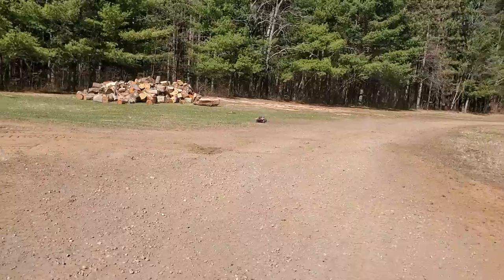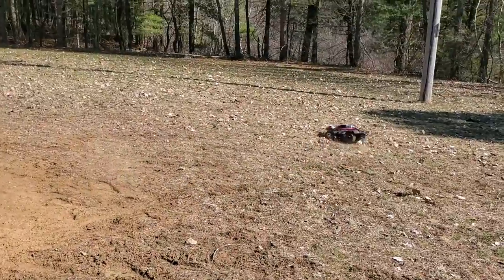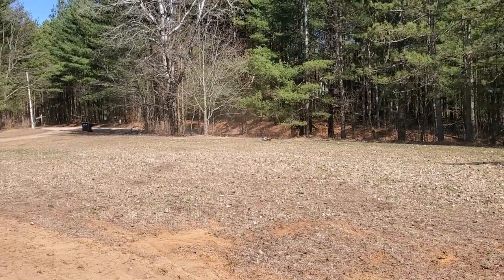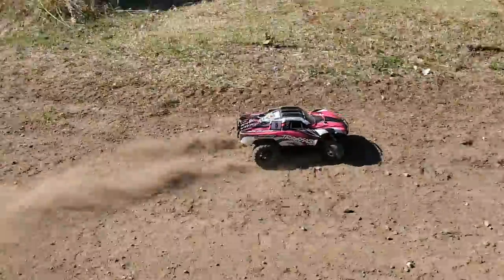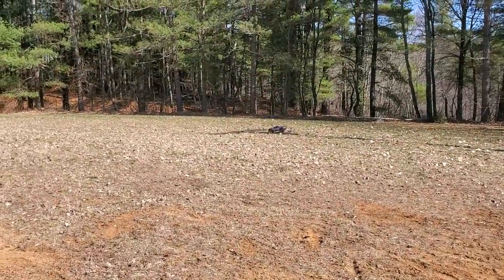I've got to give it to Traxxas — you guys knocked it out of the park with the Slash. I believe it's the best-selling RC in the world at the moment, or at least it was about two years ago. Not over yet!